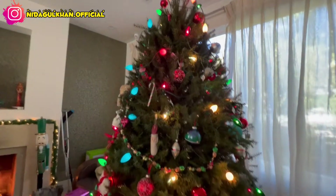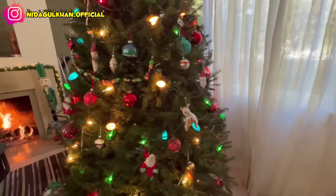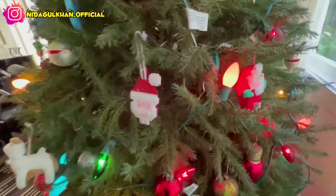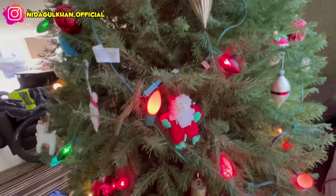I am really happy that this time I will celebrate Christmas in America. I hope you will love this tree because it is very beautiful and has a very nice smell.